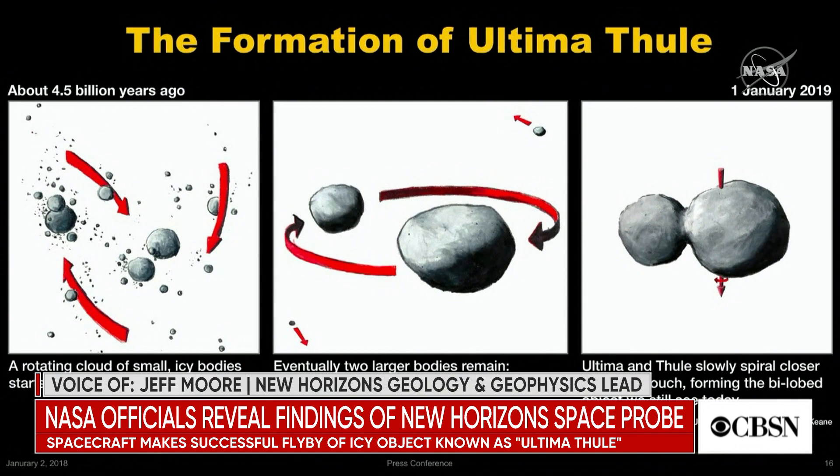What they think they're looking at is the end product of a process which probably took place in only a few hundred thousand or maybe a few million years at the very beginning of the formation of the solar system. For more on NASA's findings, we're joined by Derek Pitts from Philadelphia, chief astronomer at the Franklin Institute. These are the first images sent back from the New Horizons probe — what do we learn from these pictures?